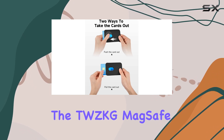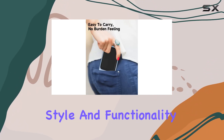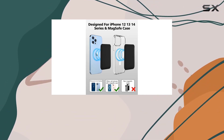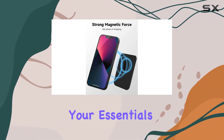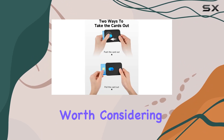In conclusion, the TWZKG MagSafe Wallet Holder is a must-have accessory for iPhone users who value both style and functionality. Its compatibility, ease of use, and premium materials make it a standout choice in the ever-expanding MagSafe ecosystem. If you're looking to streamline your essentials and add a touch of elegance to your iPhone, this wallet is certainly worth considering.